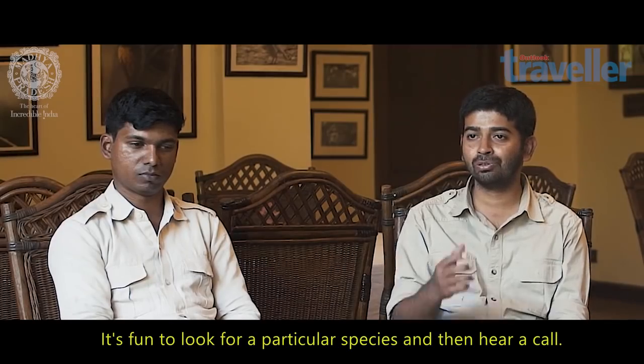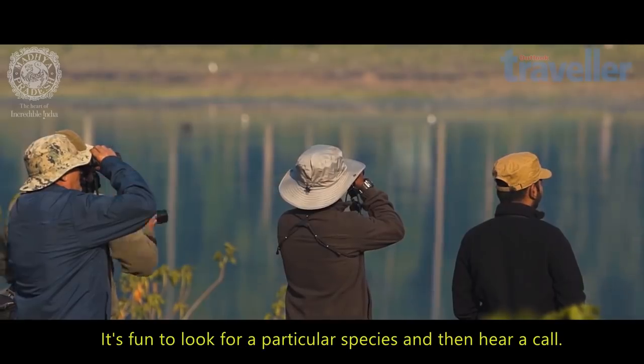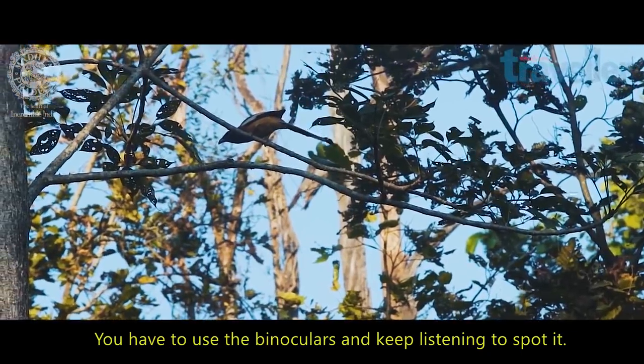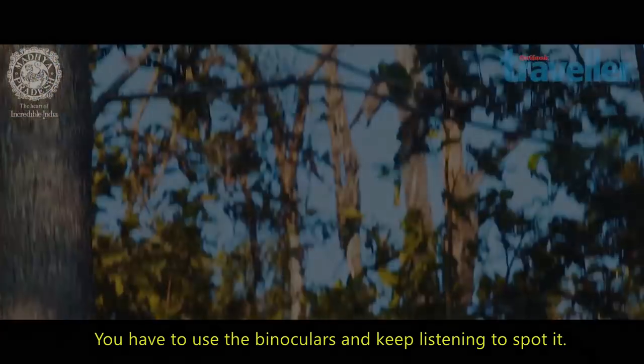The fun part is when you are looking for one particular species and trying really hard — then you hear a call. It's not as big as a tiger, so you have to use your binoculars and keep on listening to the bird calls that are happening around you.